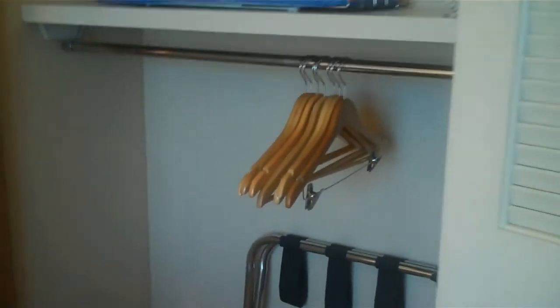Also, you notice the closet. Everything has been moved down to make it easily accessible for someone in a wheelchair.